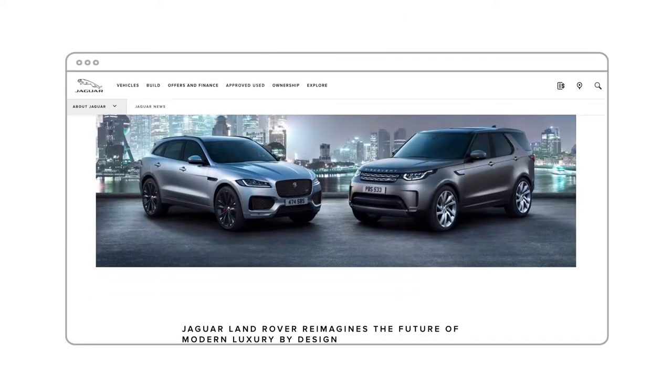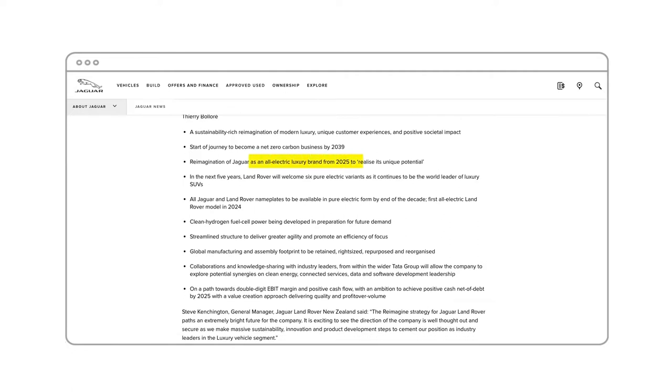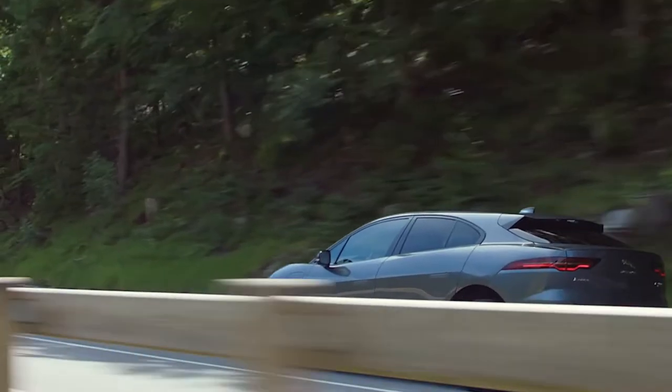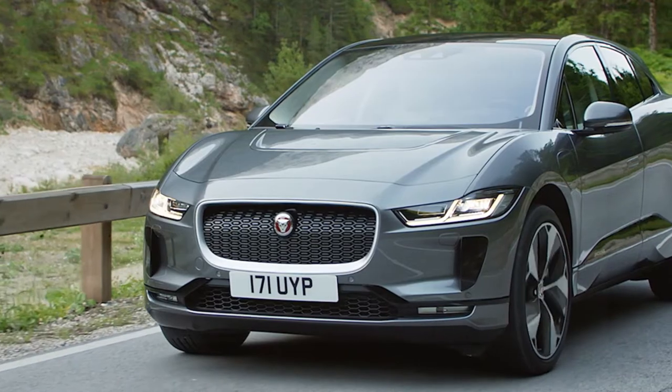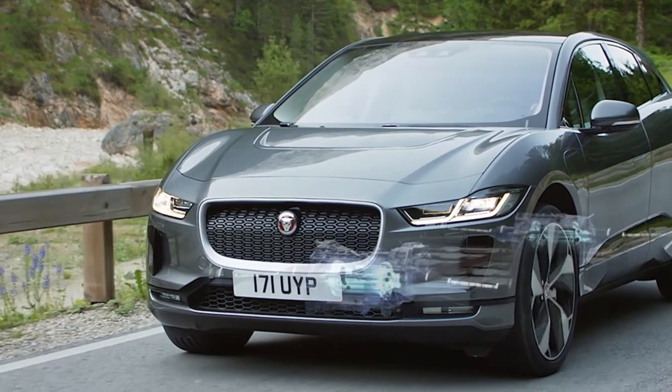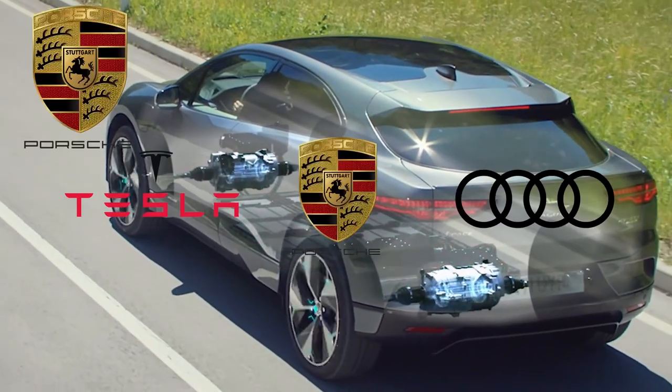But when Jaguar committed to become an all-electric brand by 2025, they needed to think differently. How could they persuade Jaguar lovers across New Zealand that the new all-electric I-PACE still embodied the art of performance, when the engine didn't make the signature Jaguar roar and rivals were entering their space?